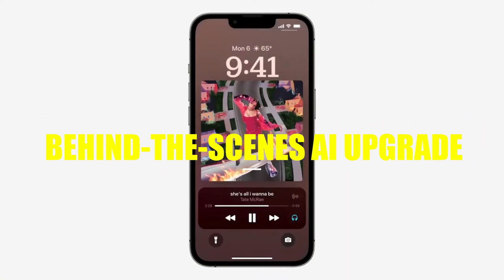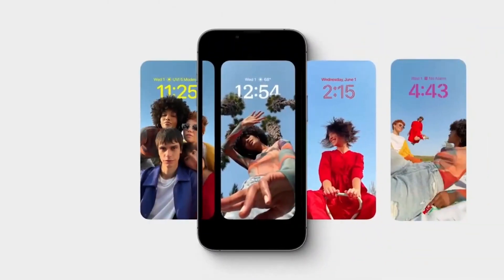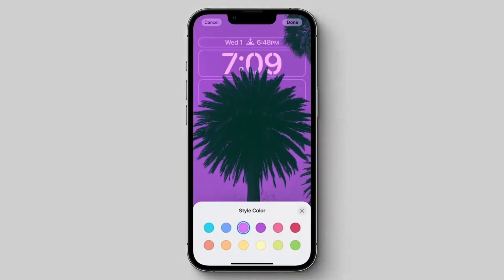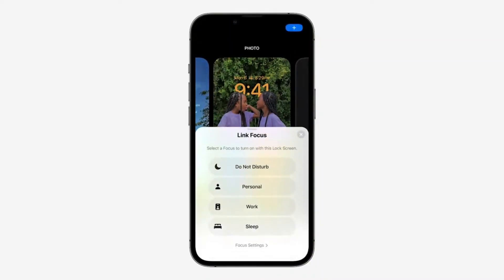Behind the scenes, there's an AI upgrade too. Your lock screen is generally smarter due to refined on-device photo analysis. Imagine your photo-themed widget dynamically adjusting which images to showcase throughout the day based on weather, lighting conditions, or events in your calendar.